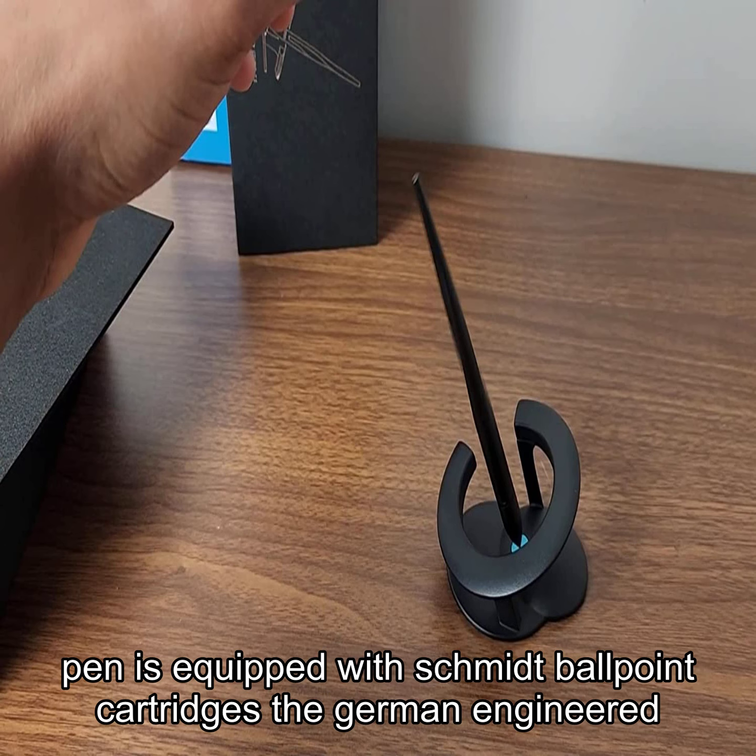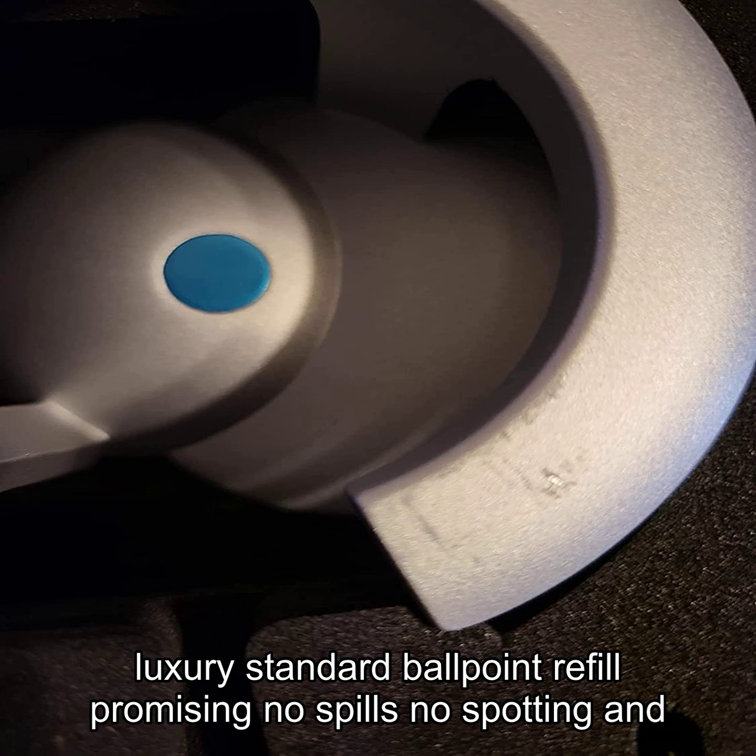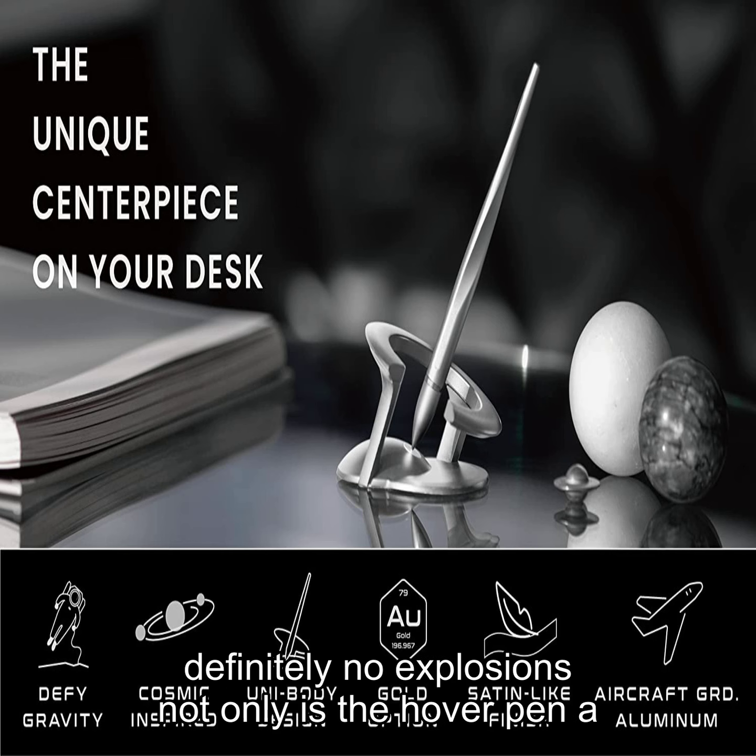The hover pen is equipped with Schmidt ballpoint cartridges, the German-engineered luxury standard ballpoint refill, promising no spills, no spotting, and definitely no explosions.